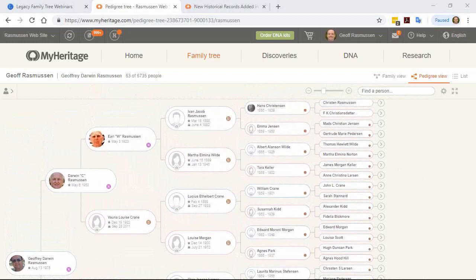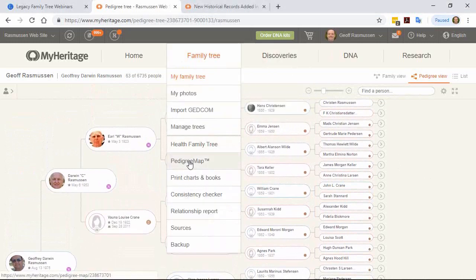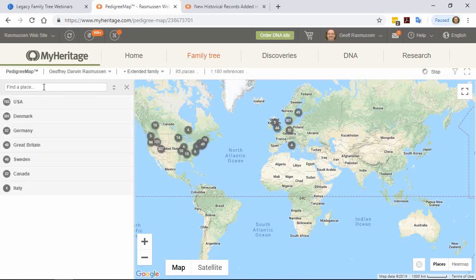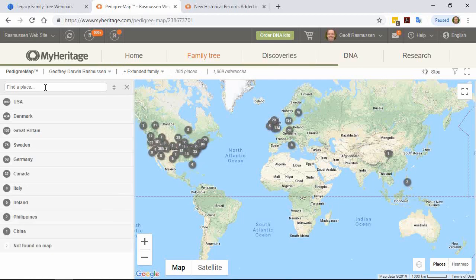Regarding the pedigree map, Cassandra asks: if you add annotations in the notes or description for a place, will a search of the pedigree map find those annotations? No — that's why I recommend using the current place name as the regular place and the old historical name in the notation or notes field. You won't have an easy way to find those old place names in your tree, but at least they will be saved.